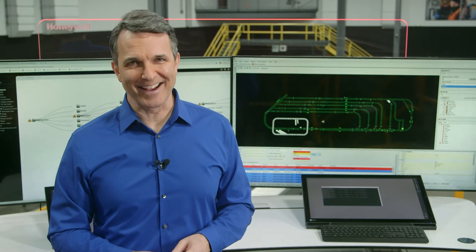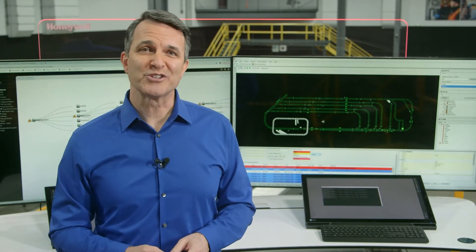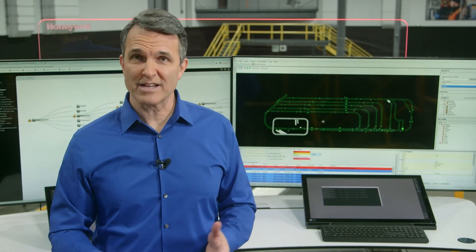We hope this demonstration gave you some new ideas on how to take your operation from DC Now to DC Next. If you're viewing this demo during the live show, please check out the schedule for our additional demos in the showcase and visit the live chat available from our showcase page. If you're viewing this demo on demand and have additional questions, please reach out to us via email at info@intelligrated.com.